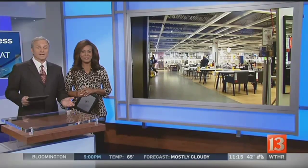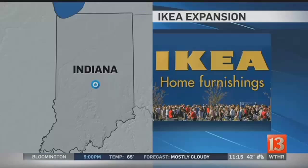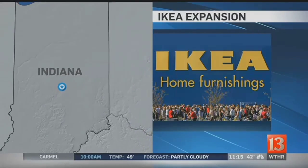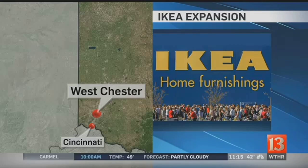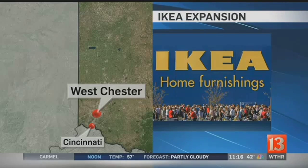Right now, the closest IKEA is in Westchester, Ohio, which is just north of Cincinnati. Eyewitness News reporter Jenny Rinovich traveled there tonight to show those who have never been to IKEA what to expect, both inside and outside of that massive store.